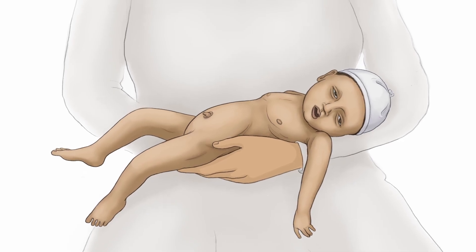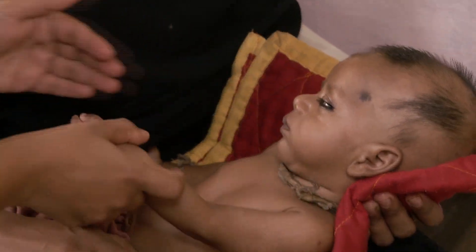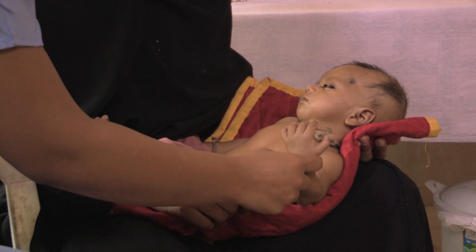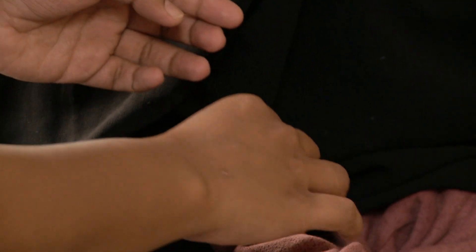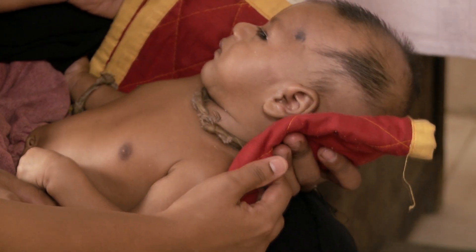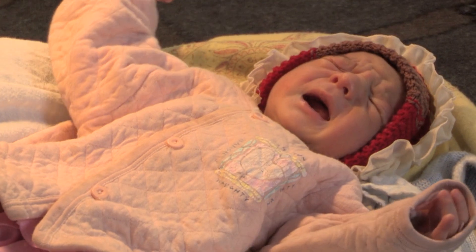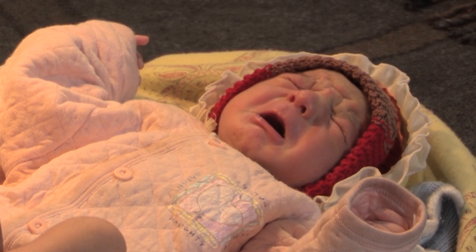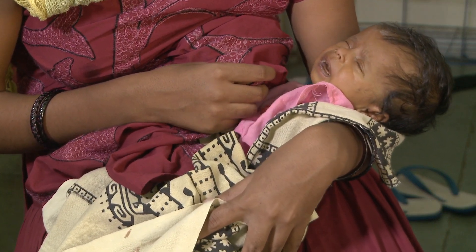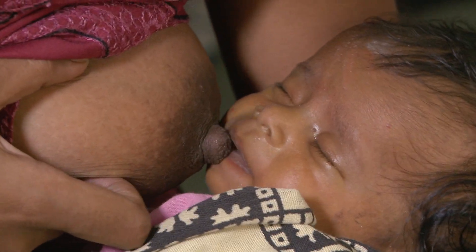Lethargy is the second danger sign. Observe the baby's movements. A baby with lethargy will have less energy than normal and appear sluggish and drowsy. Try to wake the baby by clapping or rubbing a foot. Notice that the baby with lethargy doesn't wake up easily. Here we compare a normal sleeping baby — when we try to wake him, even just by clapping, he reacts normally by fussing and crying, and then he stays awake. The baby with lethargy only moves when aroused, or he doesn't move at all. Lethargy and poor feeding often overlap.